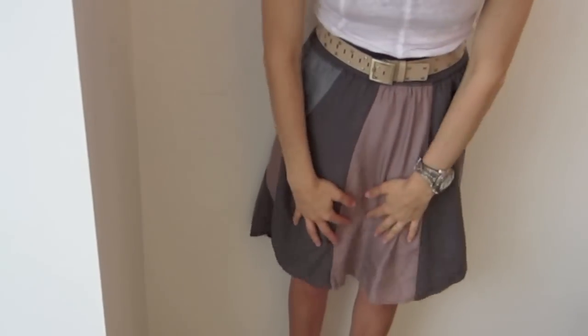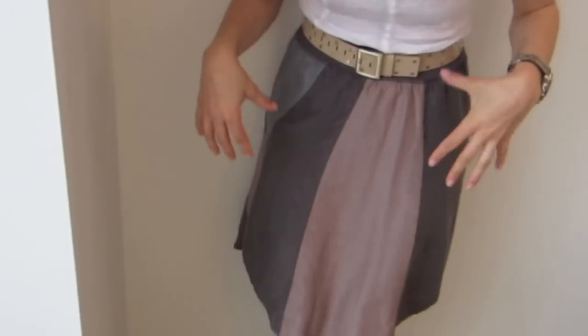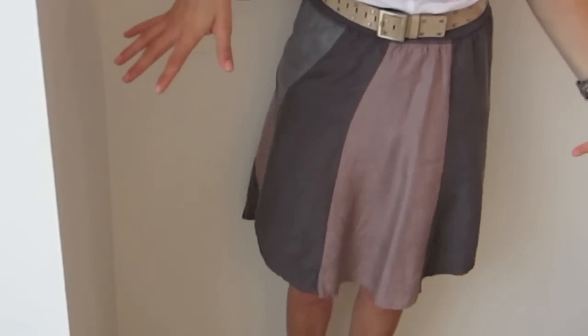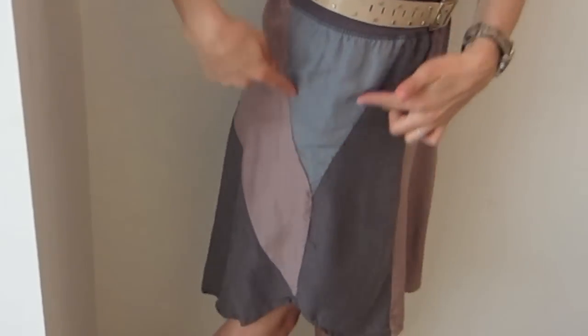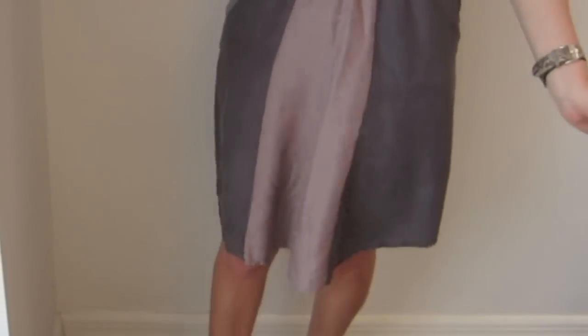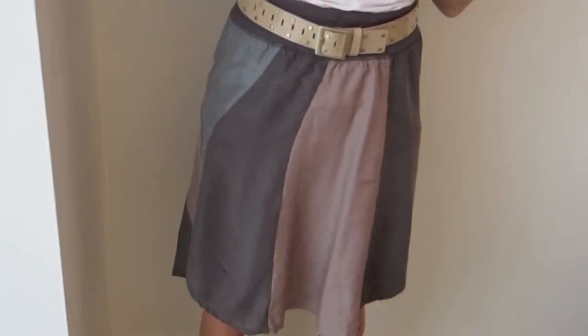The skirt is about knee length. It is silky and has these nice panels of color, which makes it a little bit more geometric pattern — a gray, a pink, and a little bit of blue, which is this triangle pattern. The flowiness of it really works nicely. It's fun and airy and great for the summertime. You can wear it really light.